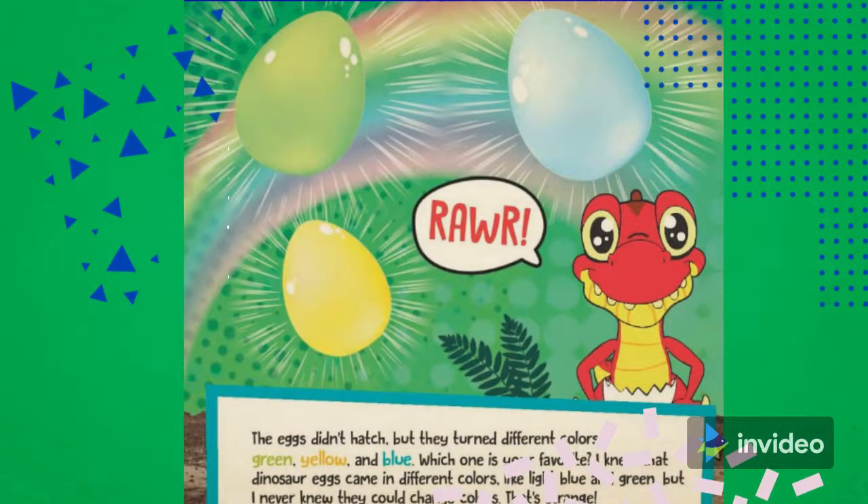The eggs didn't hatch, but they turned different colors — green, yellow, and blue. Which is your favorite? Answer in the comments section below. Let's continue the story.